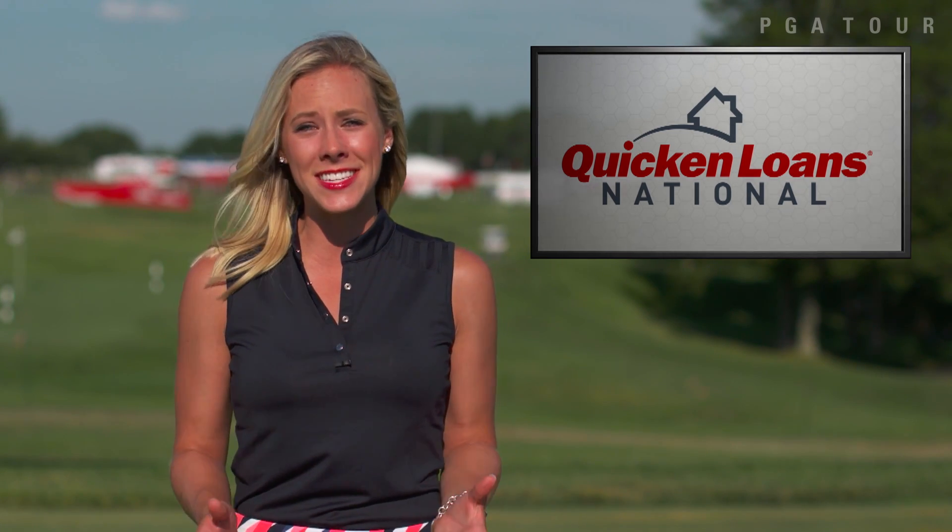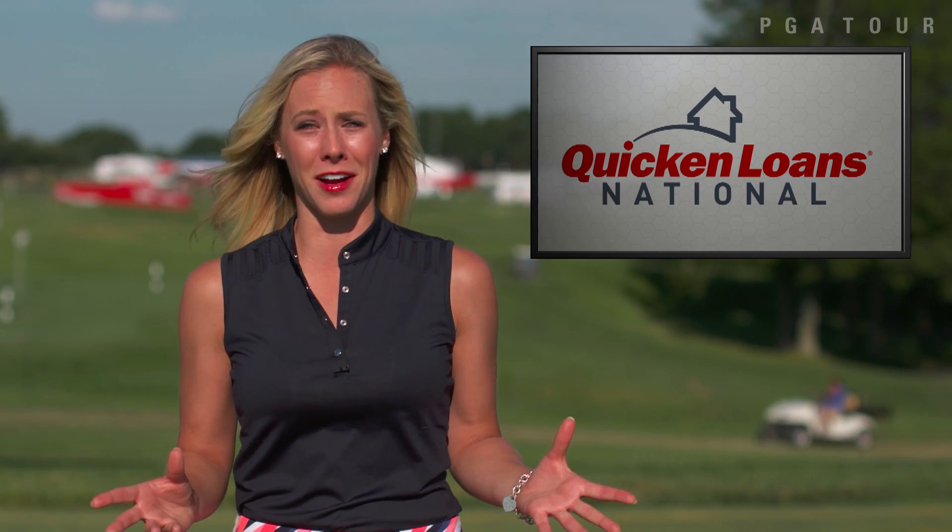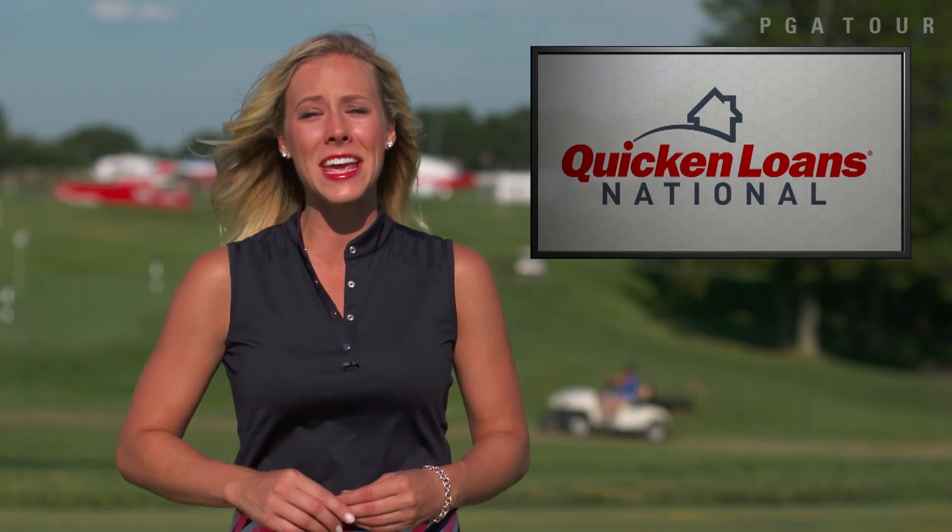Only two other tournaments this season, the Masters and Dean & DeLuca Invitational at Colonial, have had higher cut lines. So at 10 under, I think it's pretty safe to say David Lingmerth, your leader, is in his comfort zone.